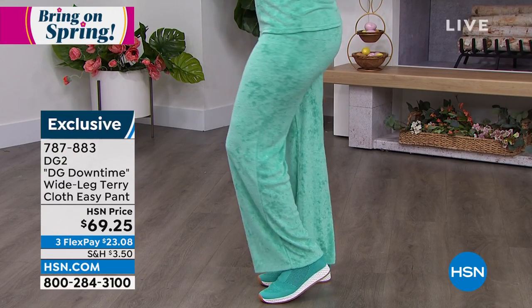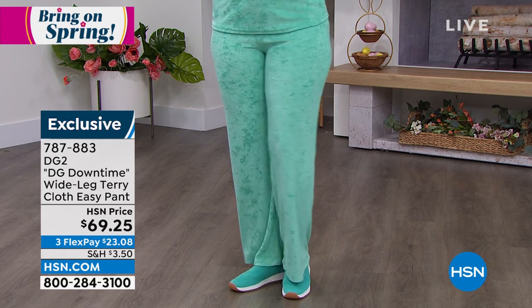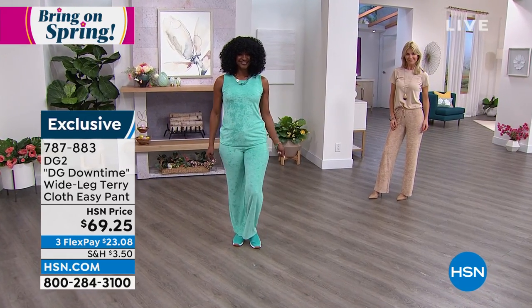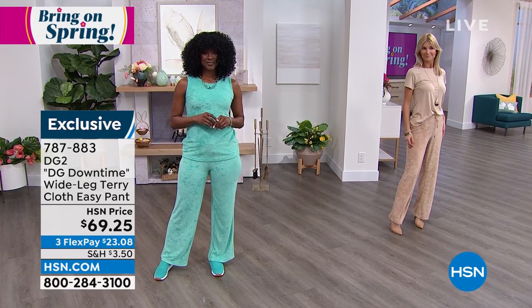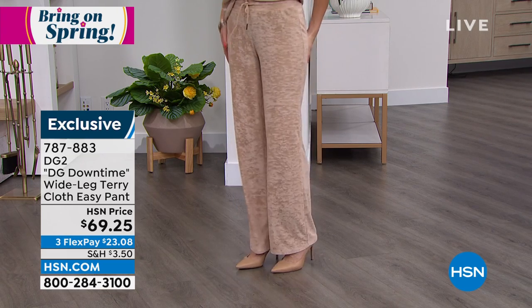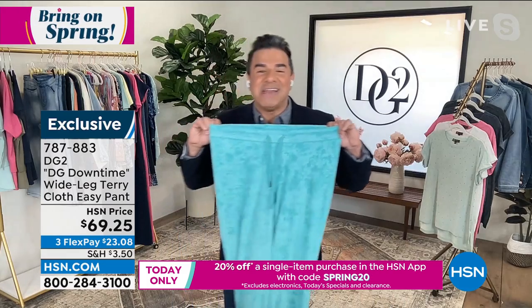Look how Cara has done her gorgeous tan with a simple tee that looks chic and elevated. Ladies, if you're road tripping, traveling, cruising, hanging out at home all summer, entertaining the kids or grandkids, this is the piece you can throw on and go. It's this beautiful looped terry — kind of like the vibe we used to do back in the day with Juicy. Matching terry cloth is having a huge resurgence in fashion.